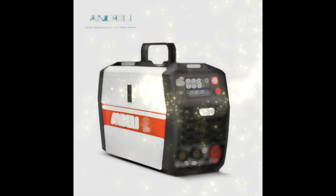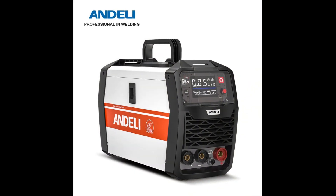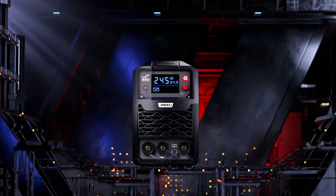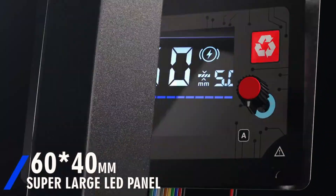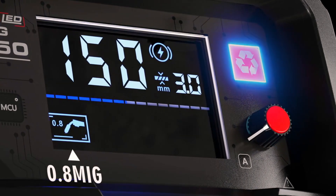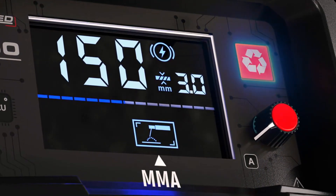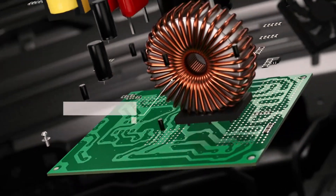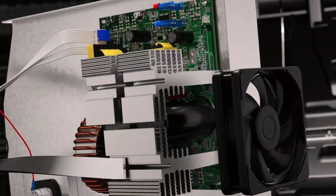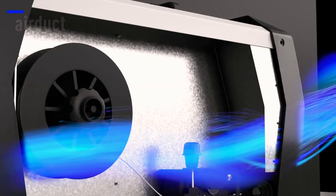Product number 5: Endeli MIG250 — MIG, MMA, Lift TIG 3-in-1 Inverter Semi-Automatic Welding Machine. The Endeli MIG250 is a versatile 3-in-1 welding machine that supports MIG, MMA, and Lift TIG modes. It's lightweight at just 5 kg, easy to use with simple controls, and offers a wide output current range of 5–250A, making it perfect for both professionals and DIY enthusiasts. The Endeli MIG250 is versatile and efficient, suitable for various welding tasks, with 3-in-1 functionality allowing flexibility across different welding applications.